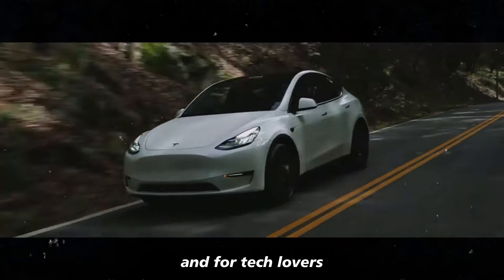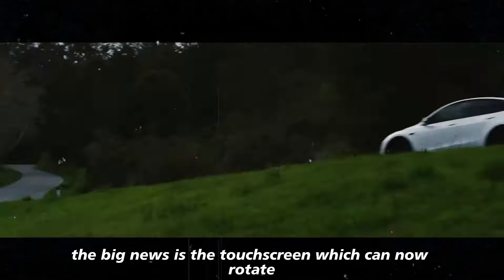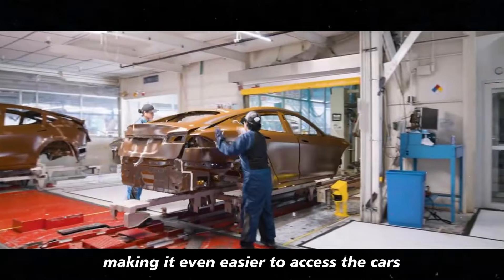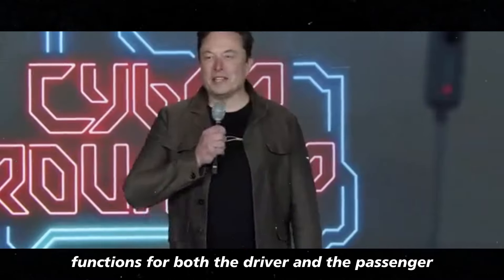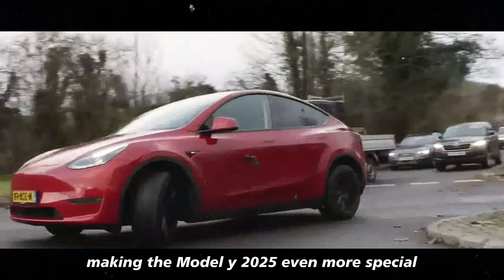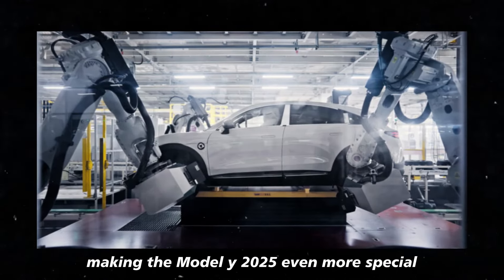For tech lovers, the big news is the touchscreen, which can now rotate, making it even easier to access the car's functions for both the driver and the passenger. This feature is not yet available in current models, making the Model Y 2025 even more special.